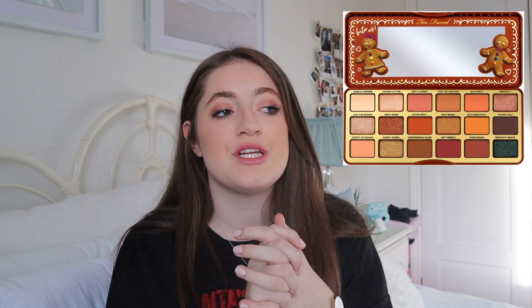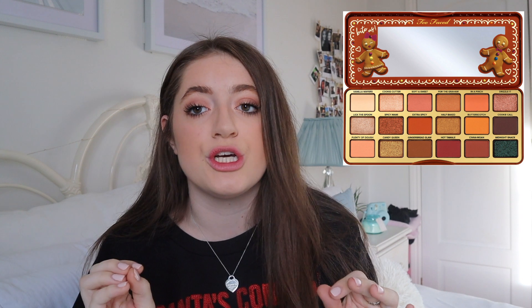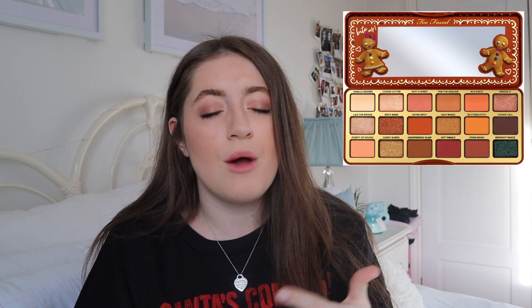Next, I've asked for the Too Faced Gingerbread Extra Spicy eyeshadow palette. I haven't bought an eyeshadow palette in the longest time because I've been pretty content with all the eyeshadows I have — I feel like I have every colour. But one thing I'm lacking is a nice complete palette, because I'm always dipping into multiple palettes and I've never just used one palette for one look. When this one came out I was just obsessed with it — the colours are gorgeous and I feel like I would get a lot of use out of it.